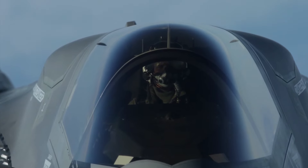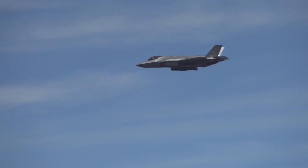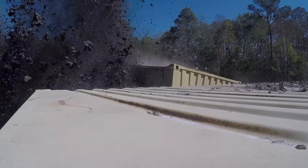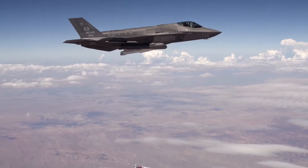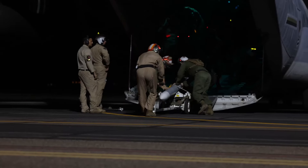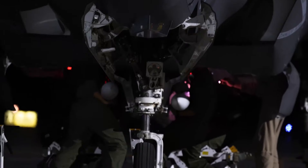Close air support involves performing air strikes against hostile targets located near friendly forces. It normally relies on the use of rockets, missiles, bombs, and sometimes strafing runs. Here you can see an F-35B practicing hitting various targets, which necessitates close communication with the troops on the ground. These types of exercises are performed both during the day and at night to ensure that pilots are prepared for any potential situation.